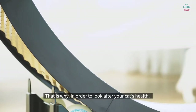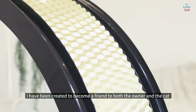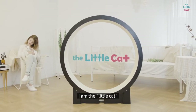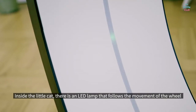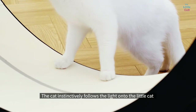That is why, in order to look after your cat's health, I have been created to become a friend to both the owner and the cat. I am the Little Cat. Inside the Little Cat, there is an LED lamp that follows the movement of the wheel. The cat instinctively follows the light onto the Little Cat.